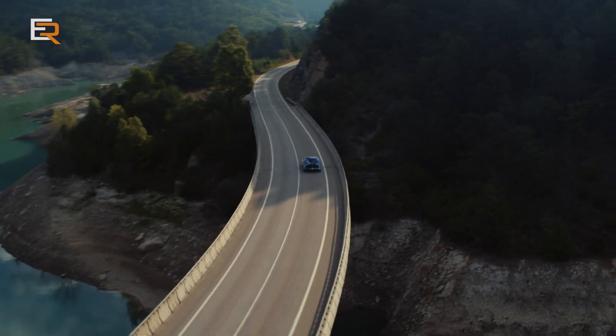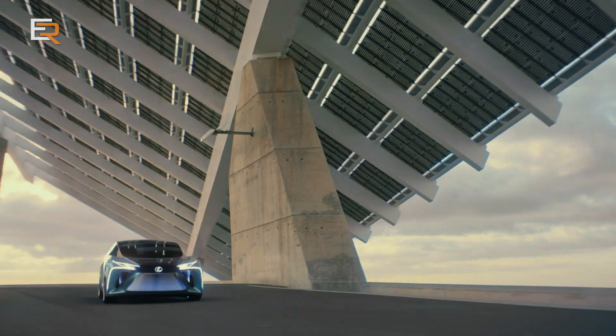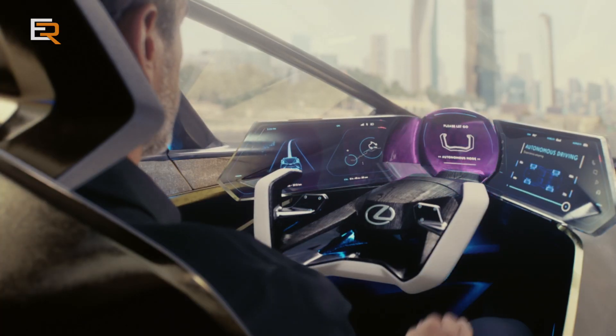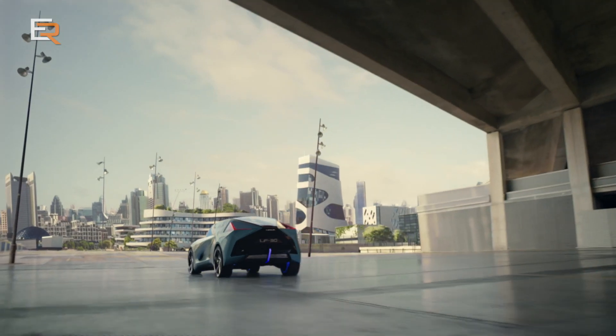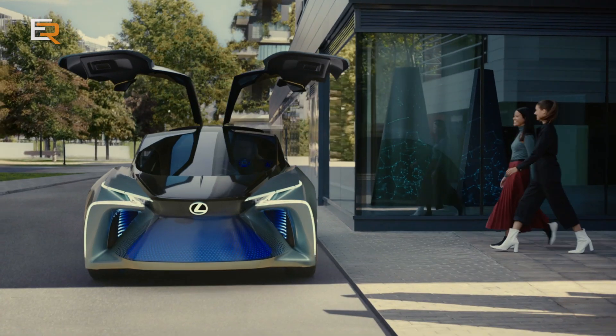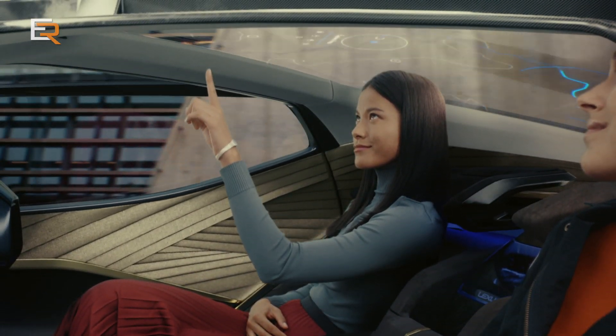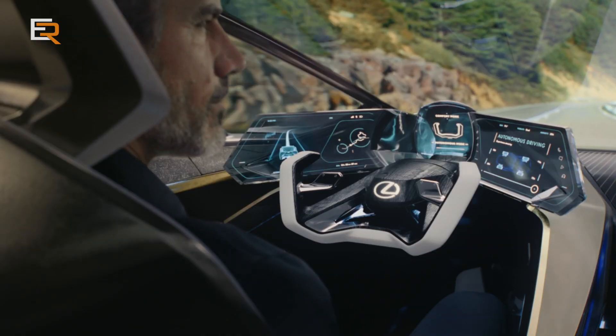The wheels are pushed out as far as they can go on each corner, and the glass connecting the sculpted front and rear completes the futuristic, edgy design. In the cockpit, a concept called Tezuna — inspired by how a single rein is a connection between a horse and rider — conveys the communication and trust between driver and vehicle.